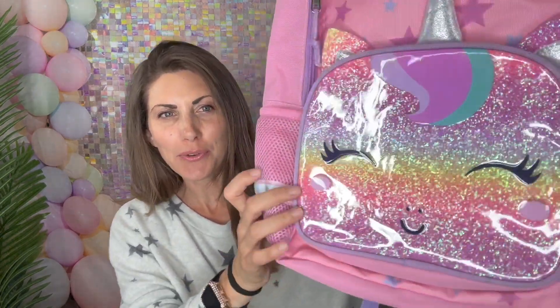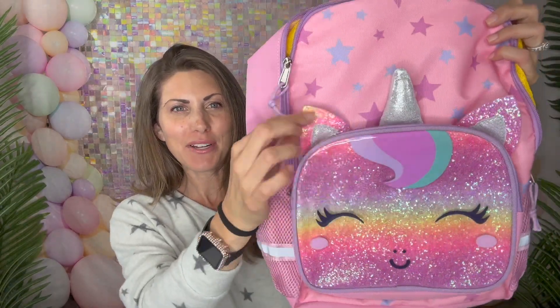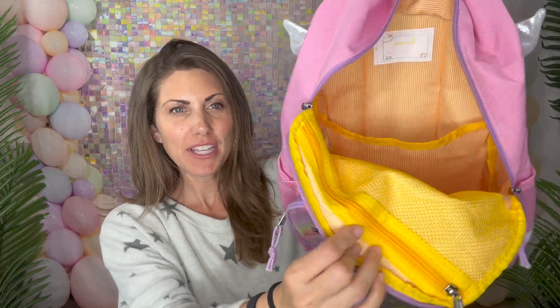I was sent this unicorn backpack for my daughters and it's so cute. I love the glitter in there, the unicorn horn — how it's all three-dimensional — and then even on the back there are little wings. The straps are adjustable, and on the inside it's that beautiful yellow color. You have a mesh zipper up here.